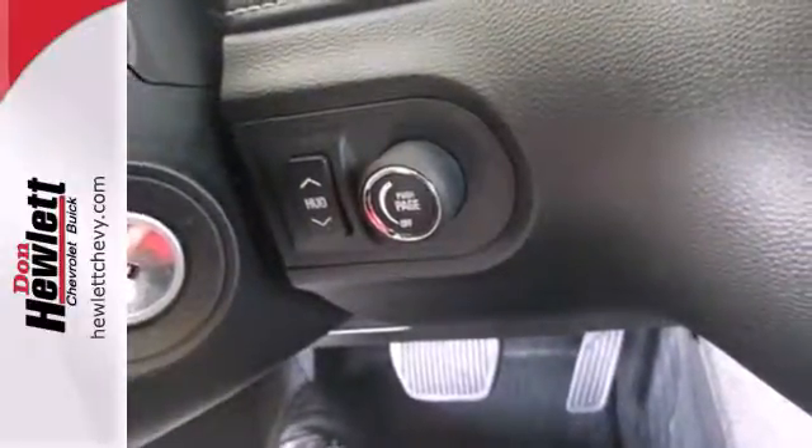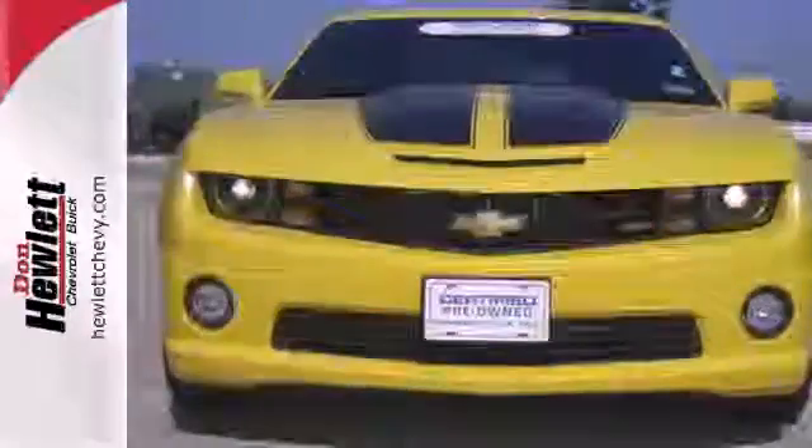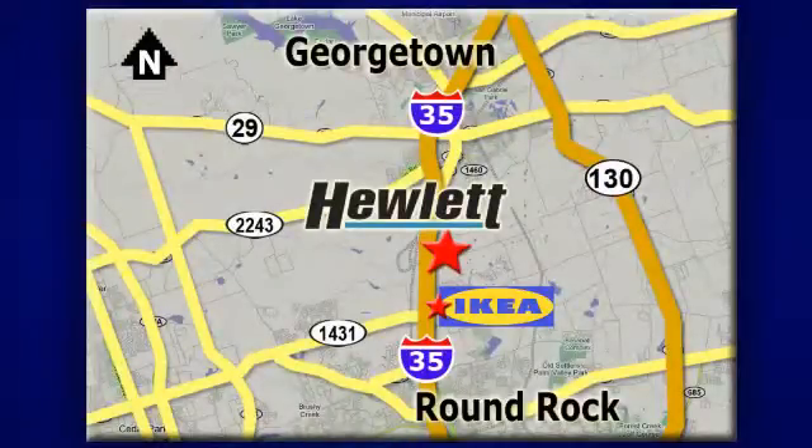It's time to stop dreaming about this classic Chevy. Make your Camaro a reality today. At Don Hewlett Chevrolet Buick, we make it easy. We are conveniently located at 7601 South I-35 in Georgetown, Texas.